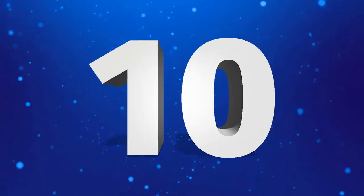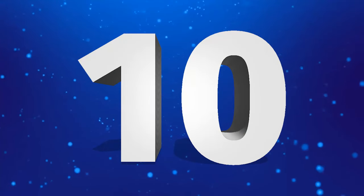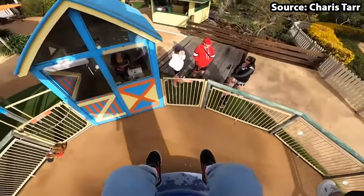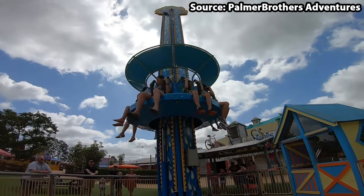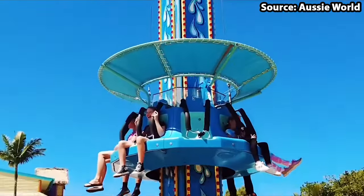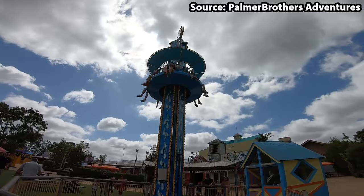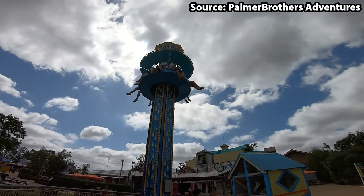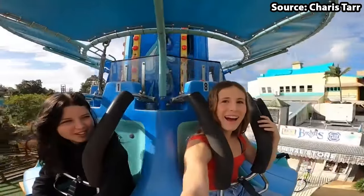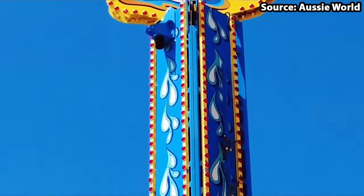At number 10 we have Bombora Bounce, and if you are scared of heights, skip to number 9, as this family drop tower is like no other. Standing at 10 metres tall, if it was just a traditional drop tower, this would be fun for the family. However, this is no ordinary drop tower — this is Bombora Bounce.